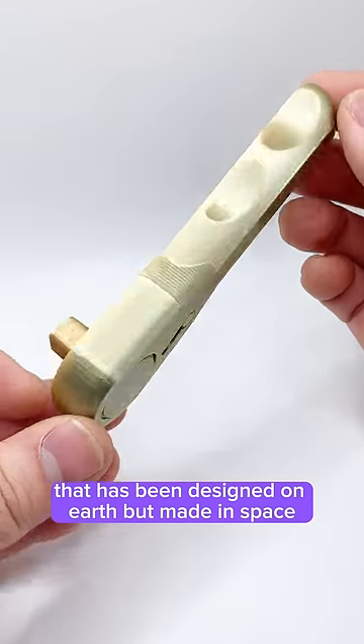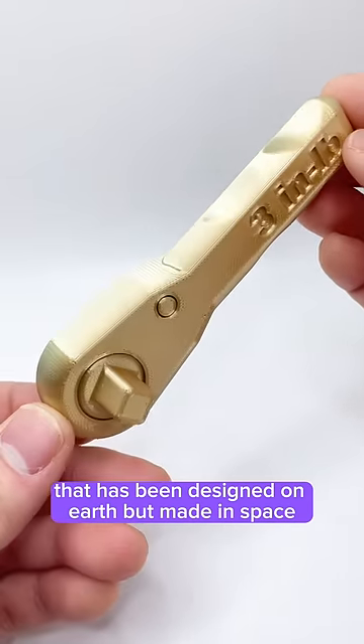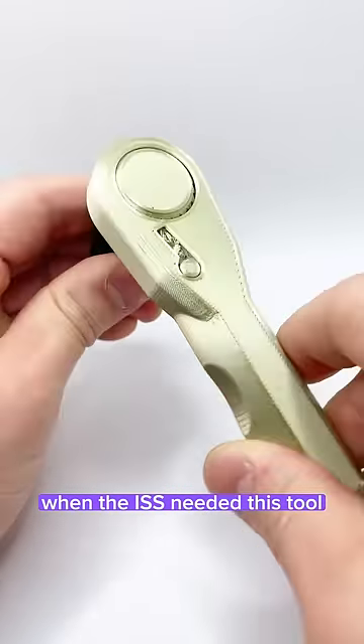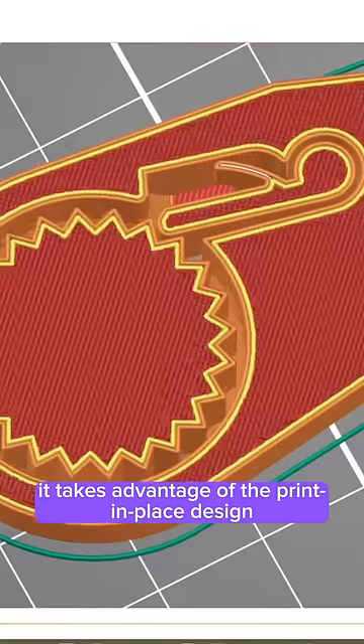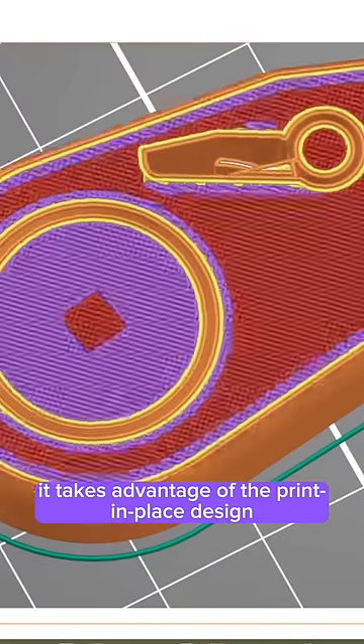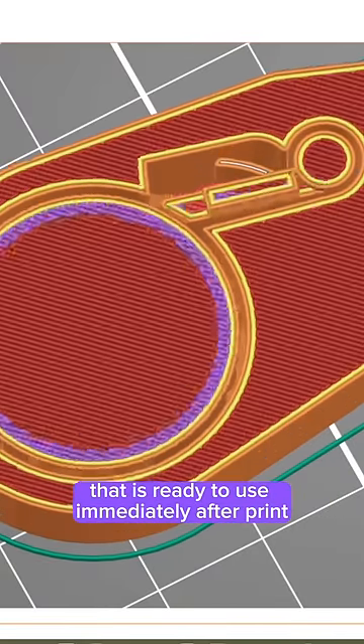This is the world's first object that has been designed on Earth but made in space. When the ISS needed this tool, NASA emailed them this 3D printable design. It takes advantage of the print-in-place design that is ready to use immediately after print.